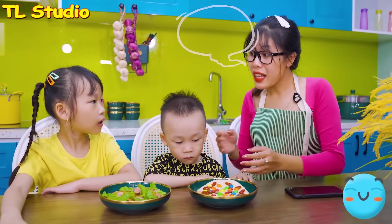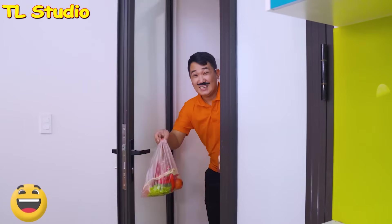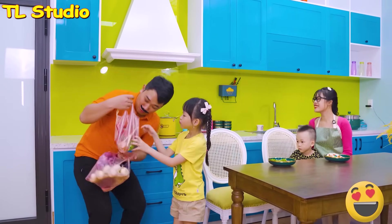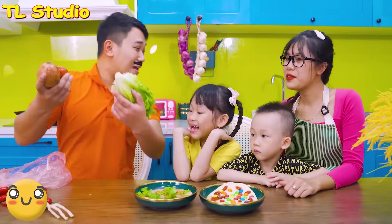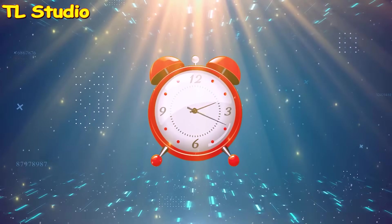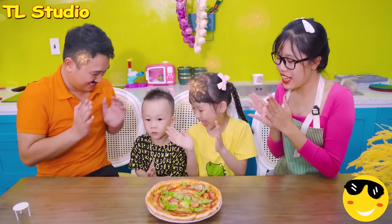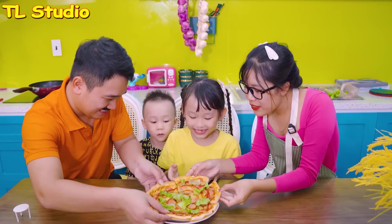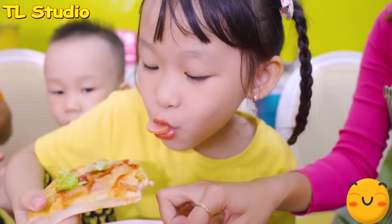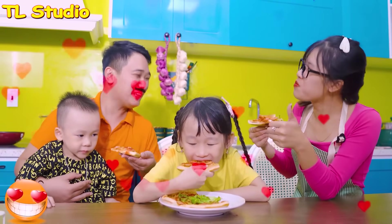Now, we call Dad to make a pizza. Hey, guys, I'm home. What do you have? These are vegetables. We will refresh your pizzas. Ta-da, awesome. Let's eat. Enjoy, guys. Pizza is so yummy. Candy's family has delicious pizzas for dinner.